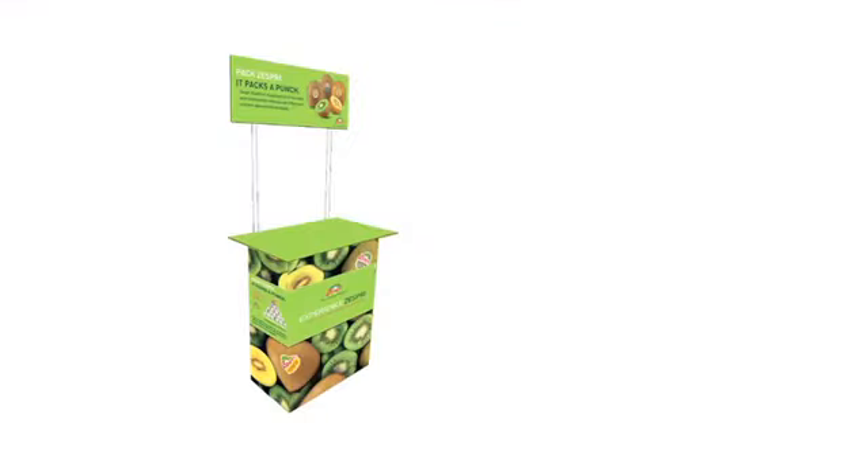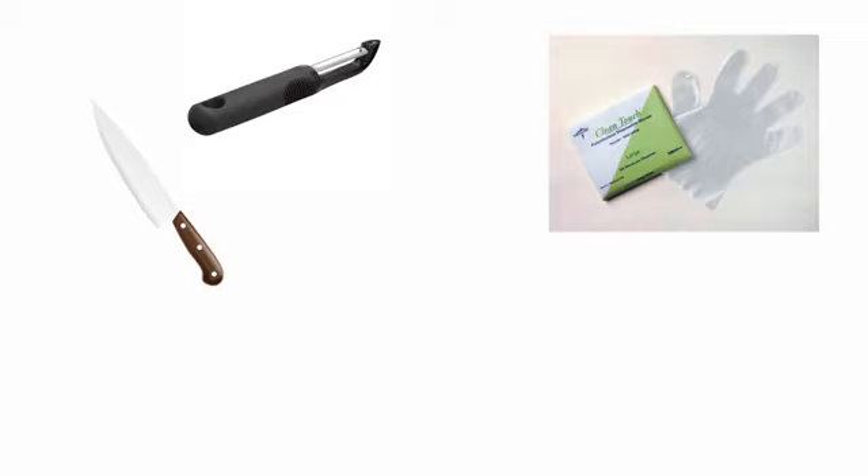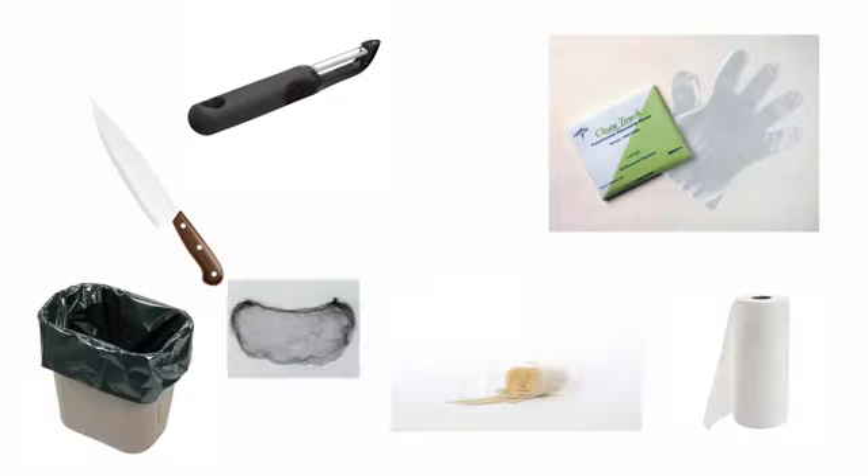You may also receive a demonstration stand, but if you don't have one, a table is just fine. You will need to prepare the following demo items with your demo manager: a knife, serrated peeler, several pairs of fruit prep gloves, paper towels, a trash receptacle, toothpicks, a hairnet, and a cutting board.